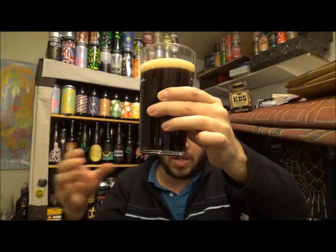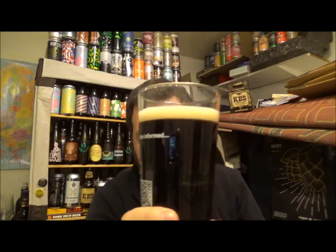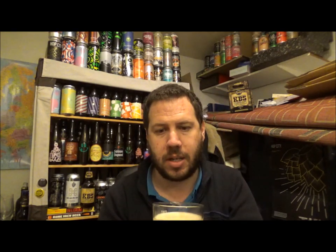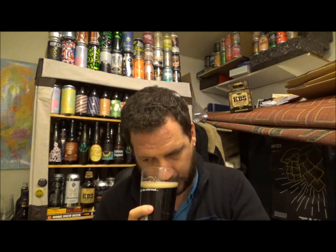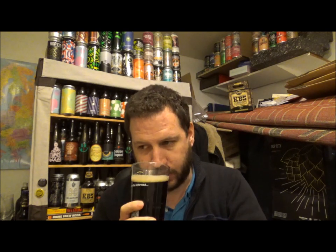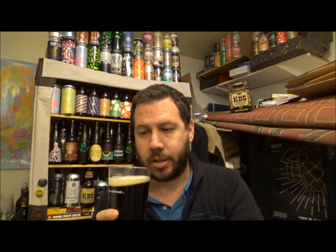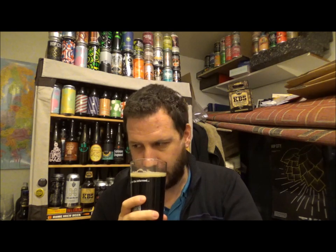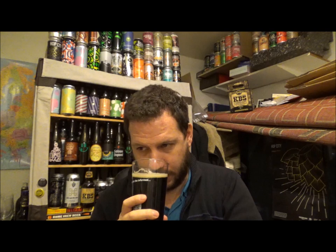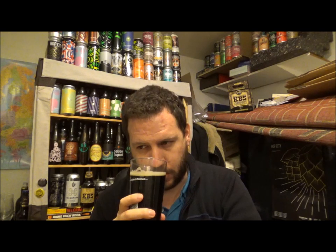That ruby, ruby-looking beer — looks very similar colour-wise. Poured about half a finger of head. Let's get an aroma then. Very, very dark fruits on this one — dark fruits, plum, raisiny. A little bit of red grapes maybe.